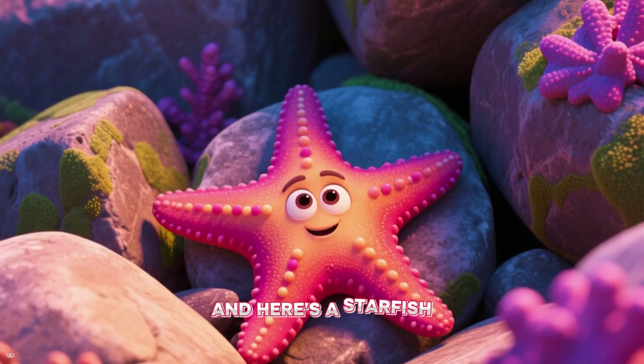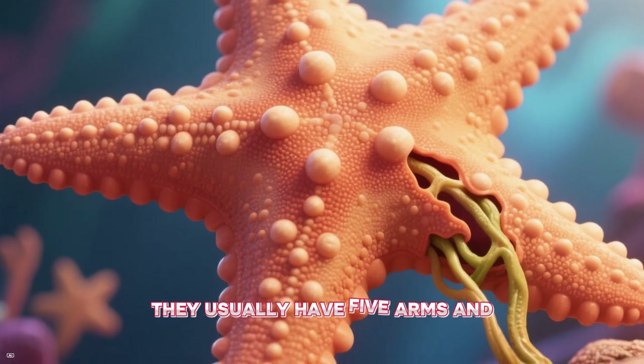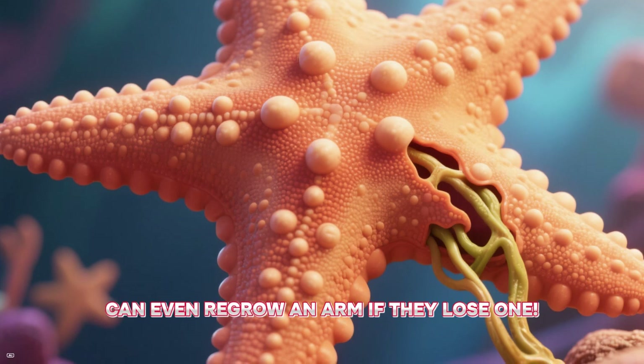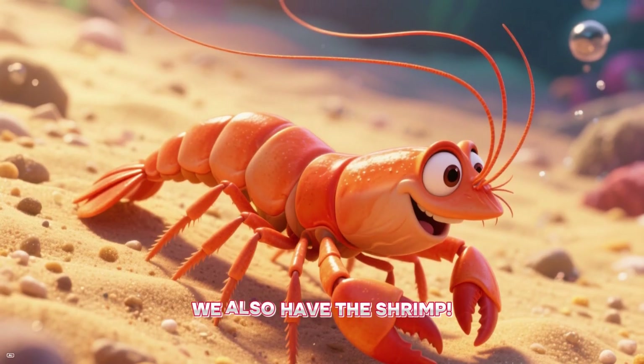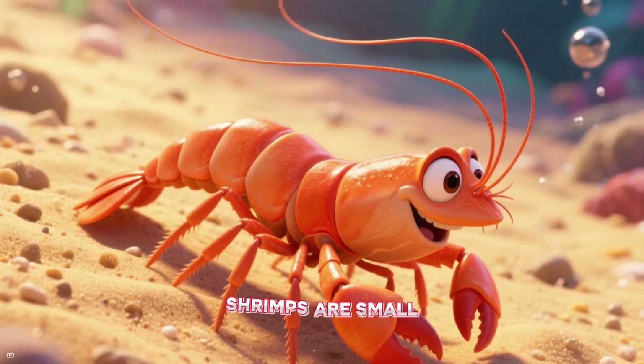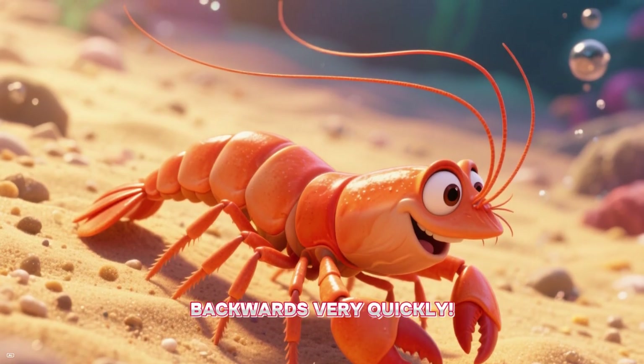And here's a starfish, also called a sea star. They usually have five arms and can even regrow an arm if they lose one — how amazing is that? We also have the shrimp. Shrimps are small crustaceans that can swim backwards very quickly.